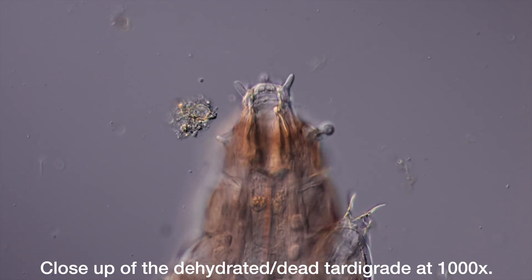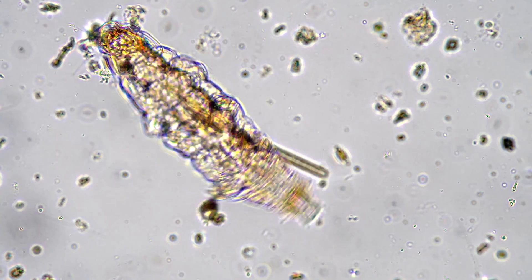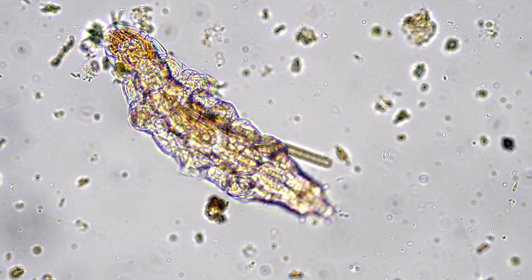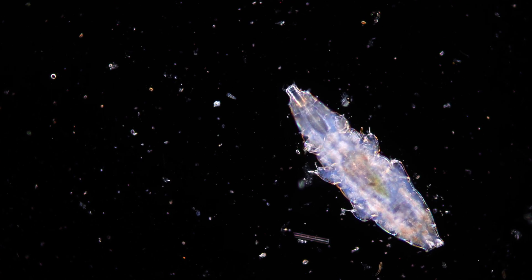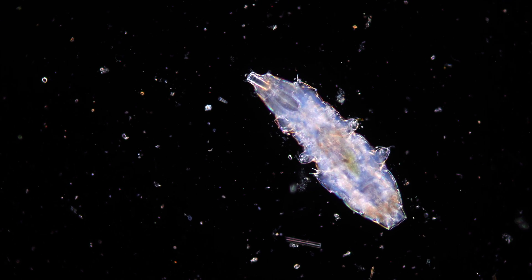Now, the tardigrade is back home on its patch of moss. I just saved the tardigrade's life by killing it. Thank you so much for watching. Let's dig up some more dirt and let's stay curious.